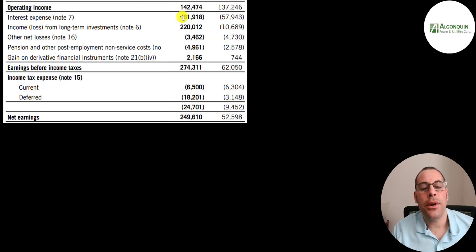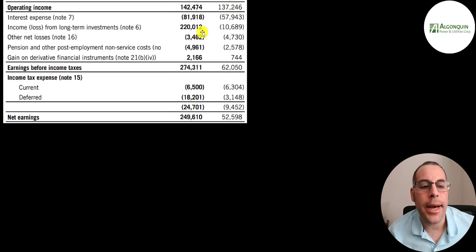They spent 82 million on interest on their debt, a lot higher than last year. They had a big gain on the sale of a subsidiary — a 220 million dollar gain. So their earnings in the first quarter are 250 million, and the reason it's so high is from that gain. Last year, earnings were 53 million.